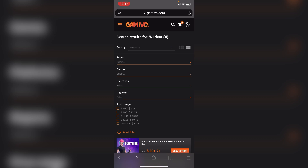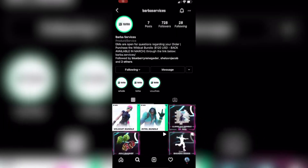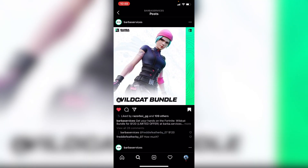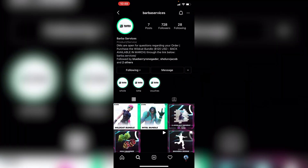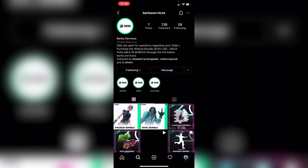Now I'm going to tell you some Twitter and Instagram sellers who are legit. An Instagram seller that is legit and sells Wildcat codes is Barba Services — you can search him up. His codes are actually pretty cheap, around $120, which is a really good deal in my opinion. However, I don't think this guy responds that much, so your luck might not be great. But if you want to buy off of him, feel free.